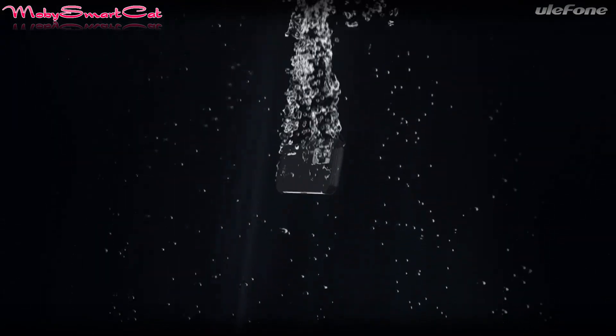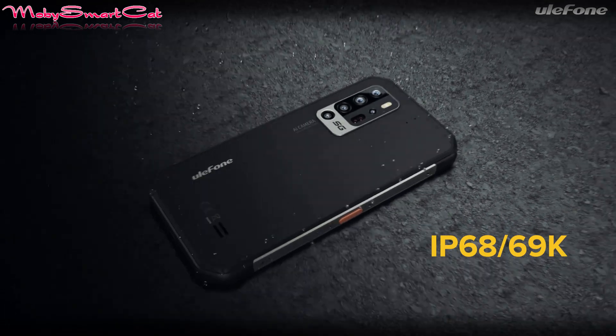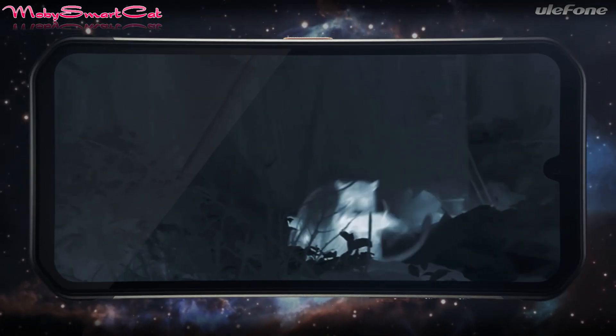It does offer features like a navigation system, NFC, fingerprint and face biometric identification. Let's not forget the Armor 11 5G is also featuring robust protection ratings.